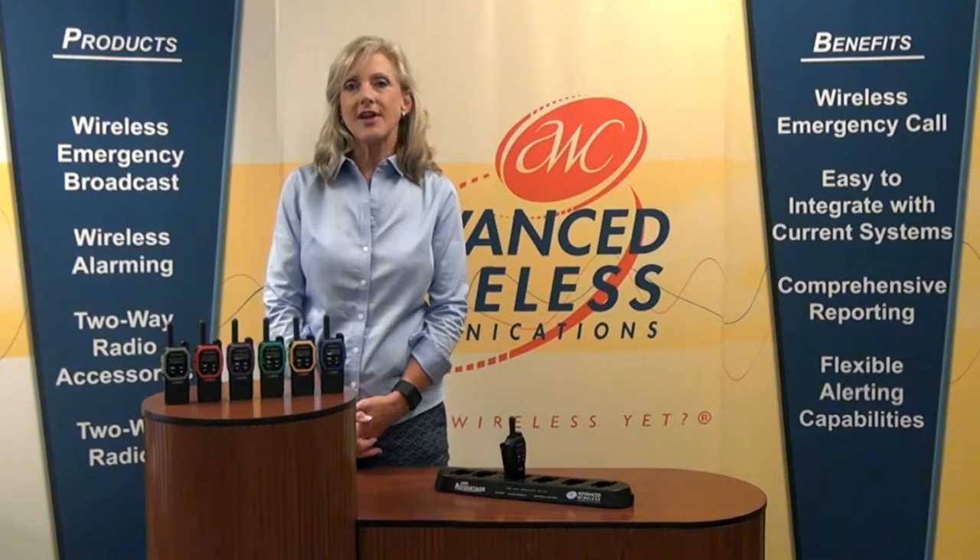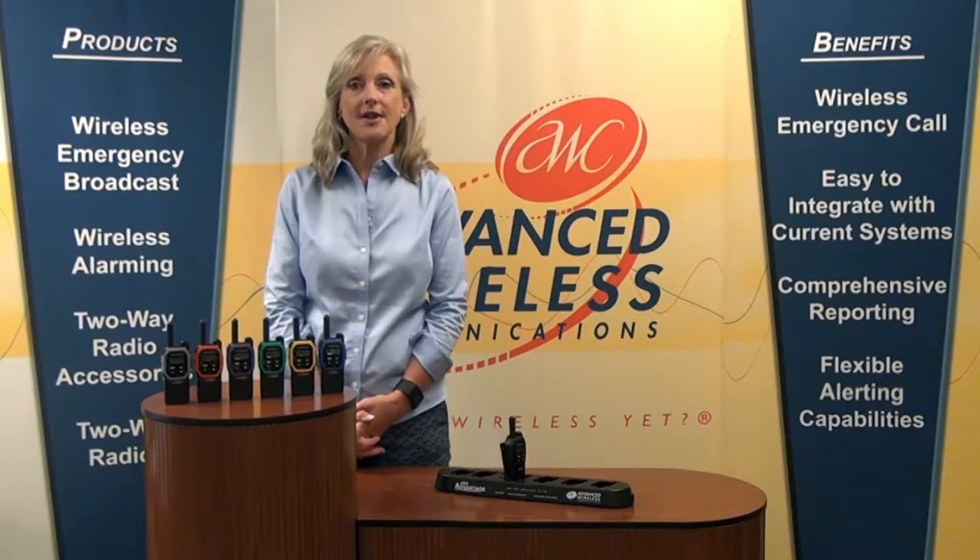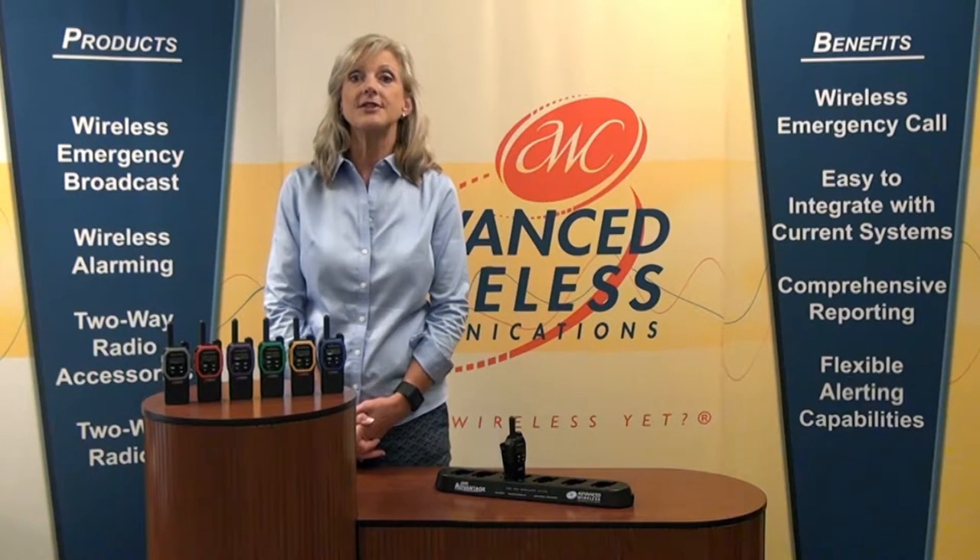The Advantage is a great radio for retailers and healthcare professionals. It offers superior value in functionality, features, durability, and price.